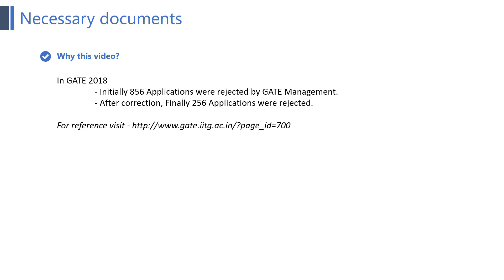Last year due to this problem, many application forms were in scrutiny for a long time, and we got many messages regarding the same. So now if you watch this video till the end, we are sure that your application will be accepted. So friends, let's start this video.